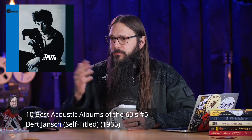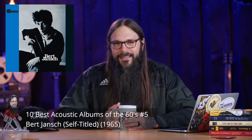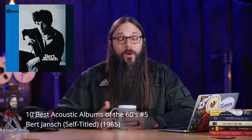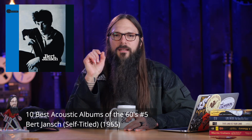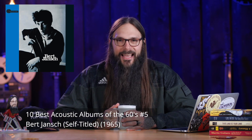The number 5 spot belongs to Bert Jansch — I've heard it pronounced both ways. His self-titled album, released in 1965, is truly a remarkable album that every acoustic guitarist and singer-songwriter needs to hear. We're going to listen to a track that was not written by him but by another artist who comes in at the number 2 spot a little bit later in the countdown. Here's Bert Jansch covering the song Angie.